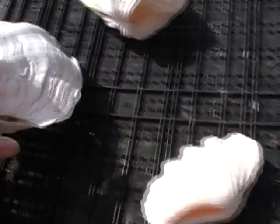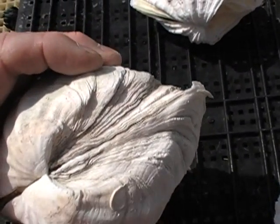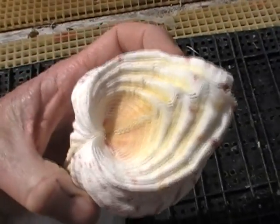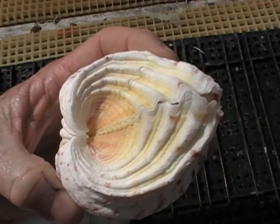So look at the byssal gape — that will tell you a lot about the habit of the clam, whether it lives attached or unattached, and will also tell you a lot about its respective susceptibility to predation. Mahalo.